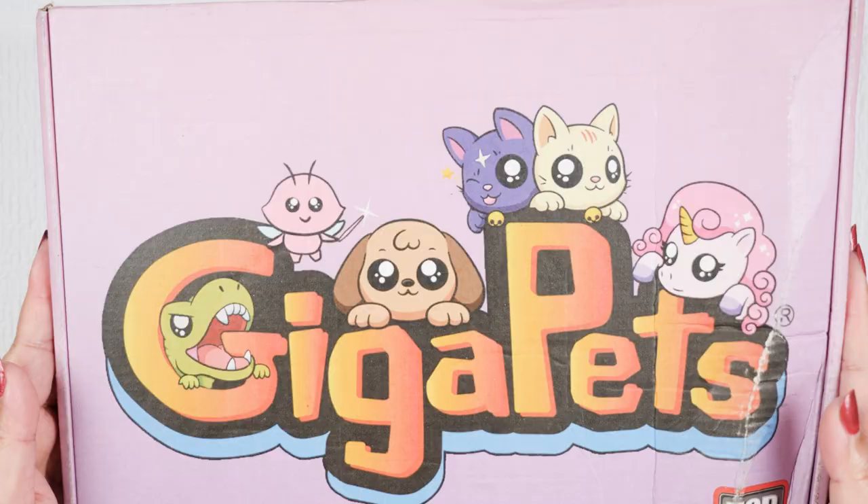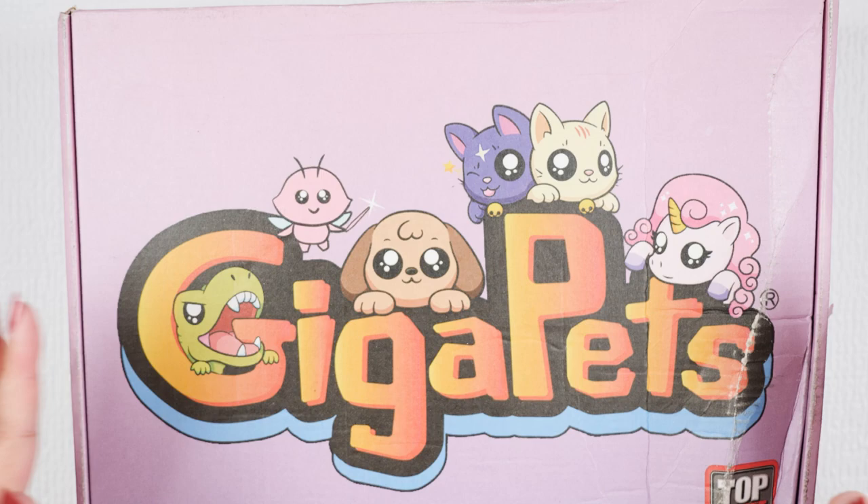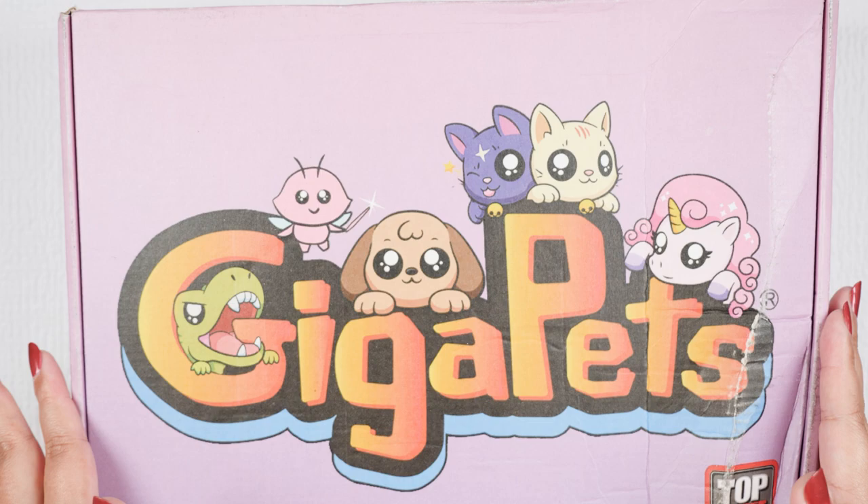Hi everyone, it's Kirchi. Today I'm gonna be showcasing none other than Giga Pets. We all know them from the 90s and these are the reboot with a whole new look. This is also my very first PR package since starting my YouTube channel and of course I had to say yes when they contacted me because they're Giga Pets and they're right in line with my whole vintage toy vibe.